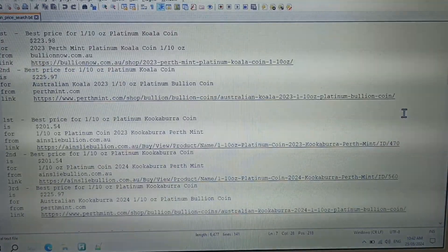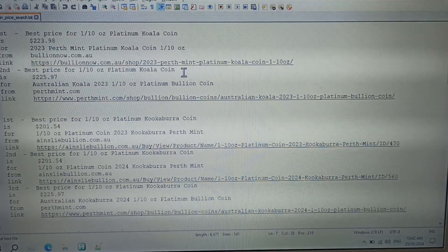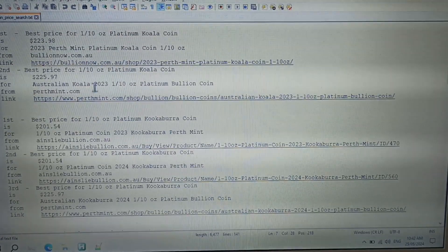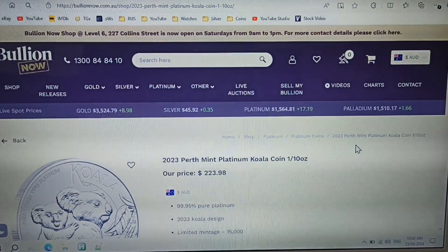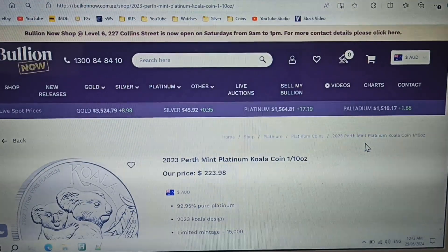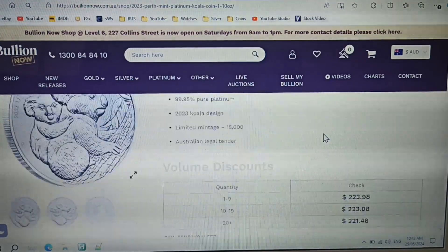Best price for a 1/10 ounce platinum koala coin is from Bullion Now, with the second best price from Perth Mint. There's not much difference in price between first and second. Bullion Now are offering the 2023 Perth Mint platinum koala 1/10 ounce coin for $223.98.